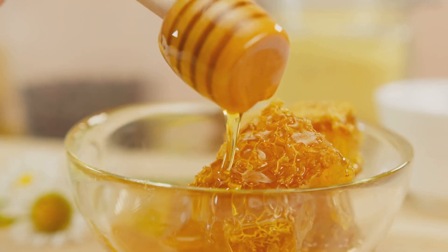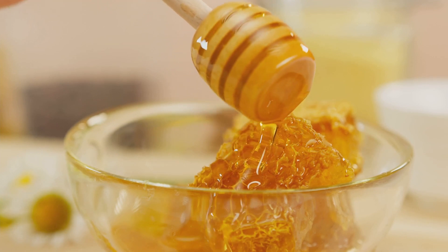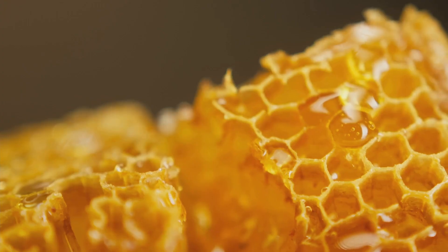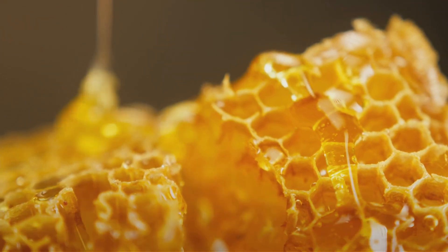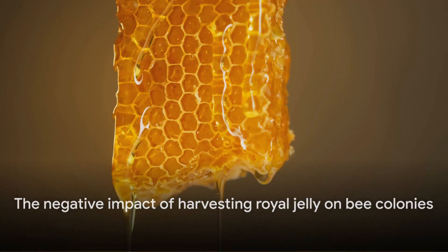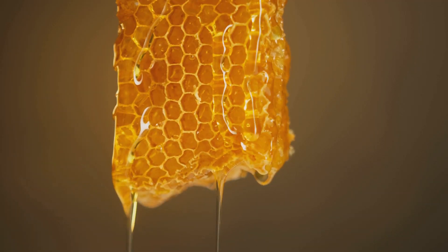Royal jelly is the lifeblood of a bee colony — a superfood for developing bees, especially queen bees and young larvae. It's packed with proteins, vitamins, and other vital nutrients. When we harvest it, we're essentially robbing the colony's future generations of this nutritional gold mine.